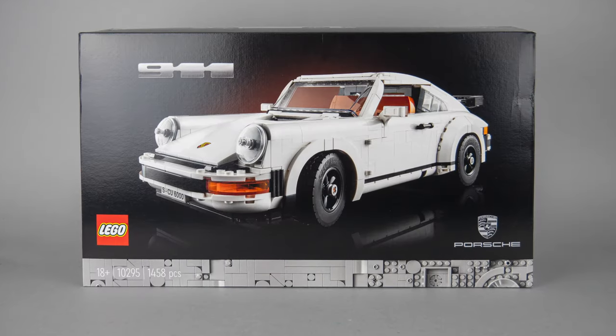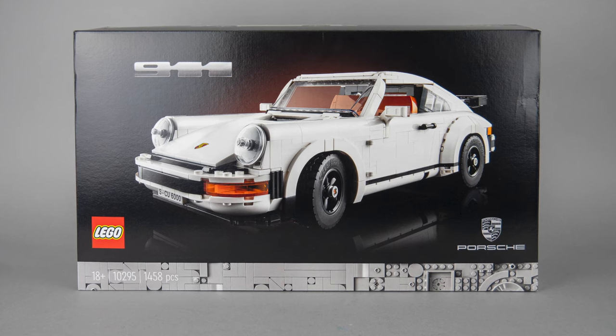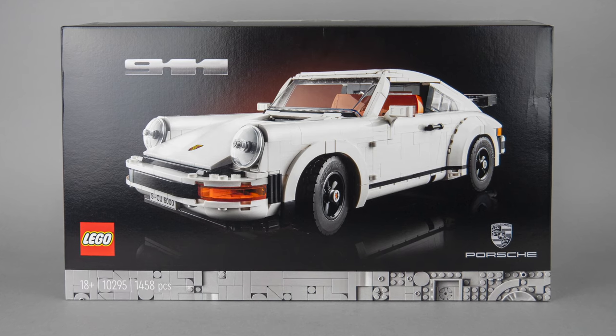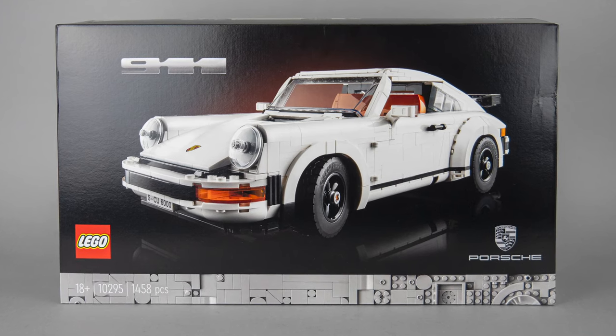I guess we still have to wait until LEGO figures out how to call this product line. About the look of the box — I know a lot of you miss the vivid and colorful box designs of the previous Creator Expert sets, but honestly I think this serious look is a perfect match for this white Porsche.